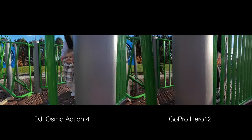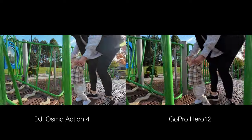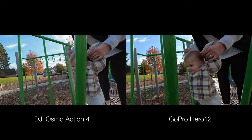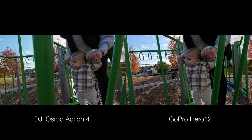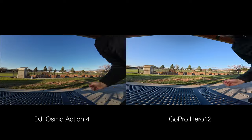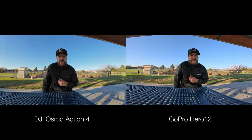Both cameras have amazing stabilization — you can turn those on and it almost looks like a gimbal when walking with the camera. It's hard for me to decide if one looks better over the other, so I'm going to call it a tie. I think they're both fantastic.